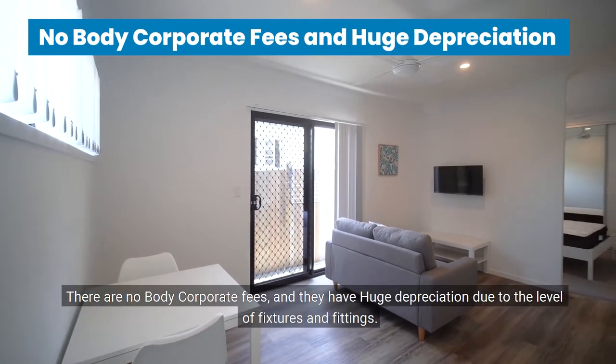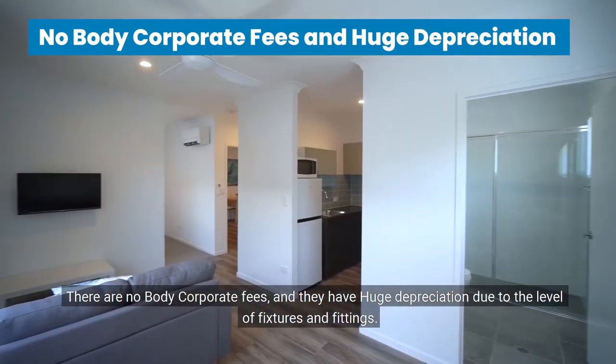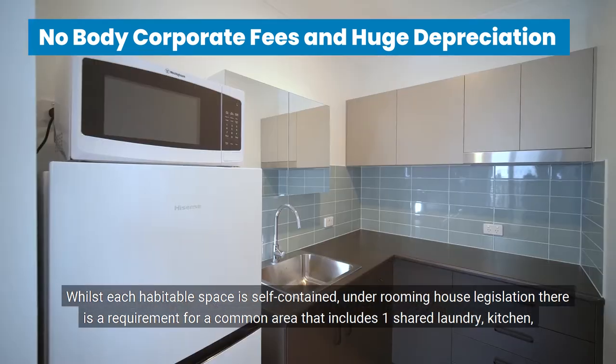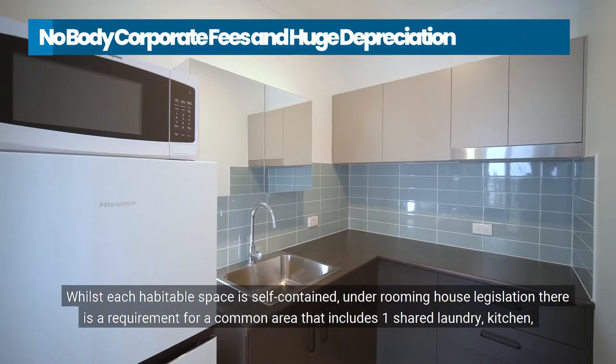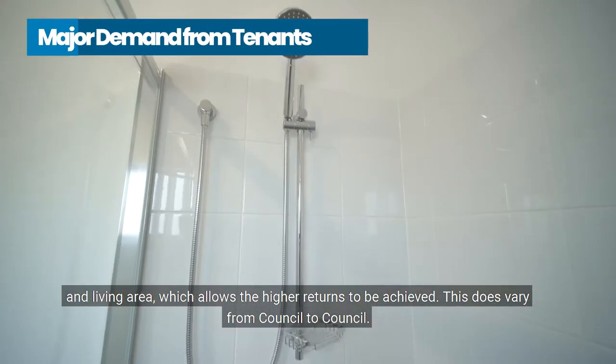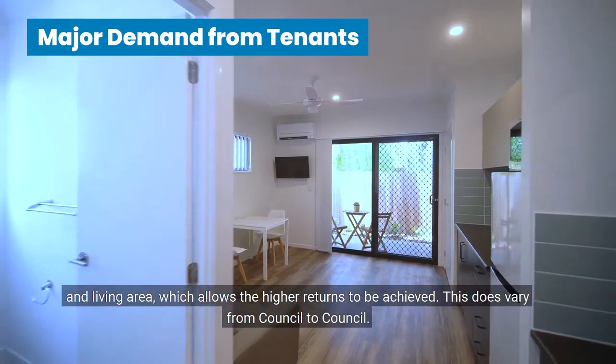There are no body corporate fees, and they have huge depreciation thanks to the level of fixtures and fittings. Whilst each habitable space is self-contained, under rooming house legislation there is a requirement for a common area that includes one shared laundry, kitchen and living area, which allows the higher incomes to be achieved. This does vary from council to council.